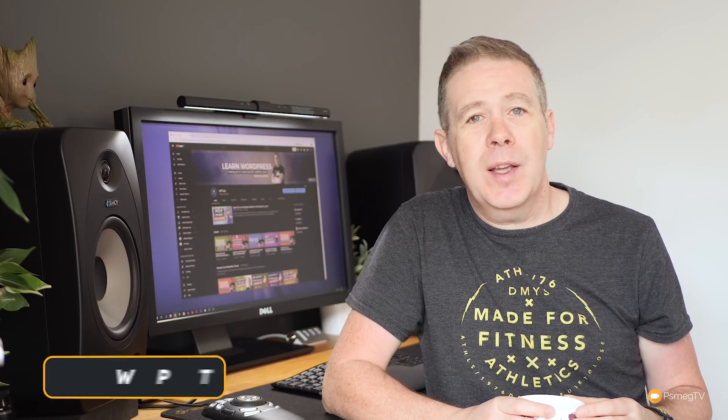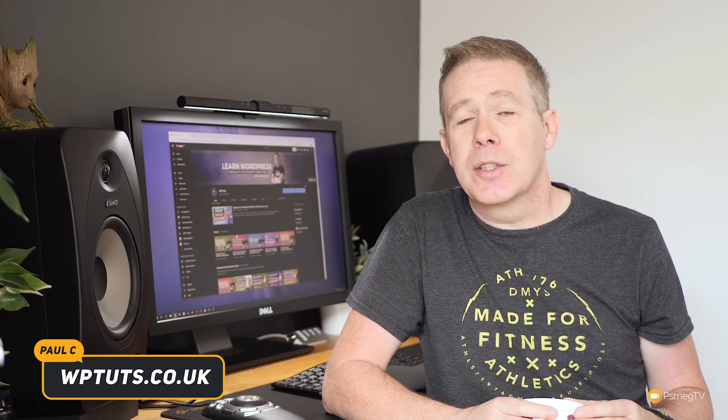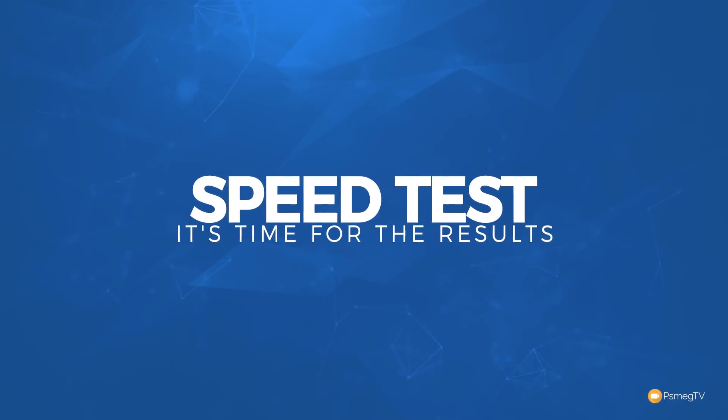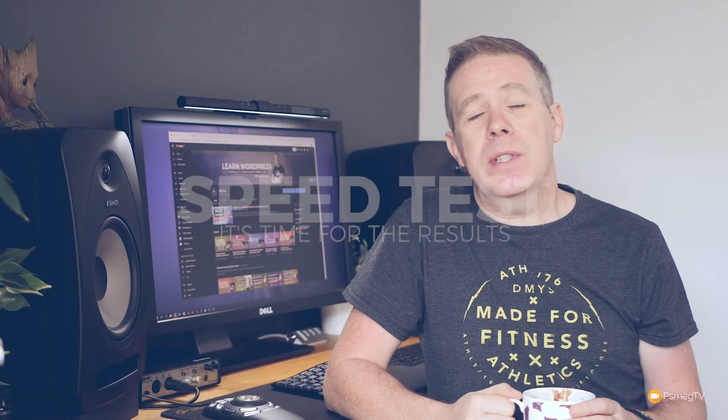Good morning everybody, it's Paul C here for WP Tuts. In today's video we're going to be taking a look at the results of the last five weeks worth of testing, where we've gone over and tested the five key themes to work with WordPress and Elementor. If you're interested to see what the results are stick around, because I think there might be a couple of surprises in here for you. We're just going to go over all the different tests we've done and show you the comparisons between each of the five different themes.